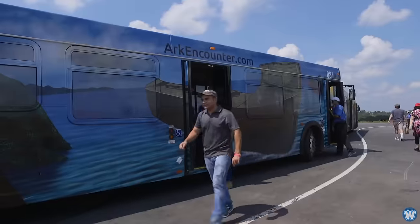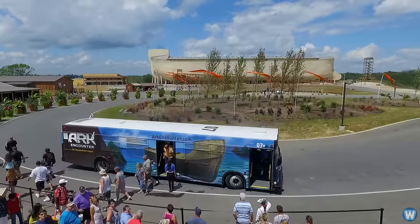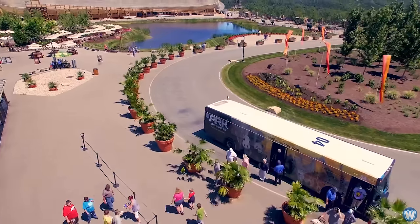Have you ever wondered if Noah's Ark was real? And if it was, how big was it and what did it look like? Well, you can stop your wondering, as here it is. Well, sort of.